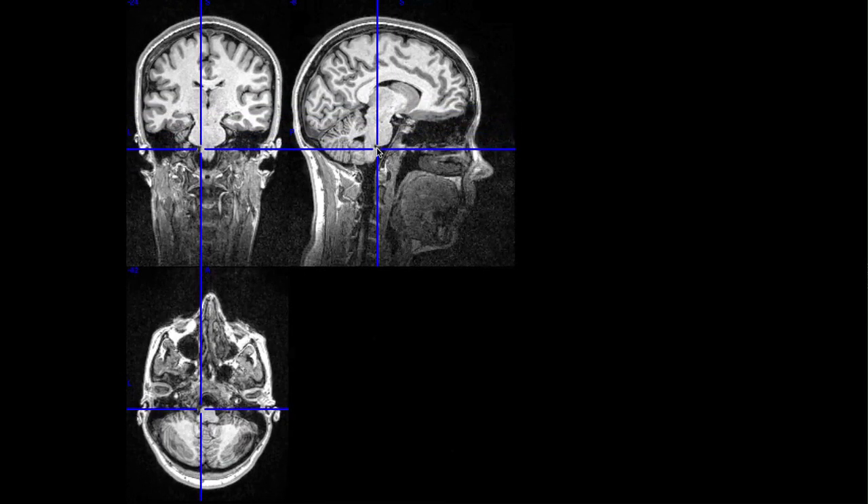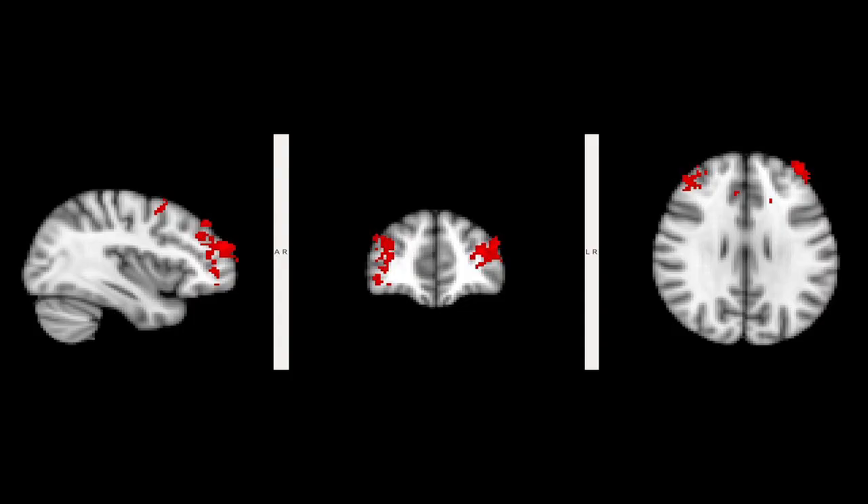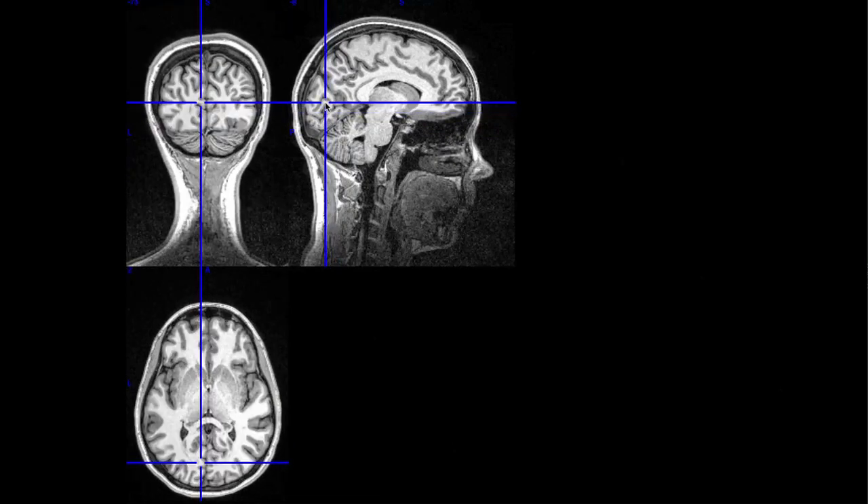The participants were in the scanner looking at images, and the researchers could see activation light up in the brain. It shows the scientists whether it's a good reaction or a bad reaction, and how much people react to seeing a particular image.